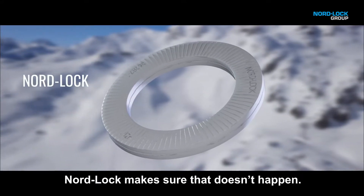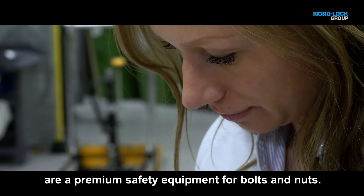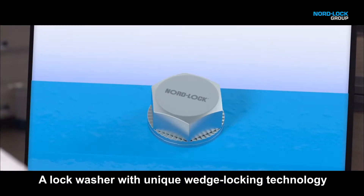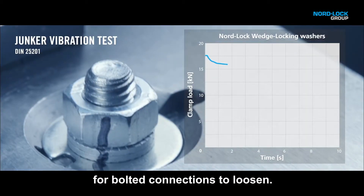NordLock makes sure that doesn't happen, because our washers are premium safety equipment for bolts and nuts — a lock washer with unique wedge locking technology that makes it physically impossible for bolted connections to loosen.